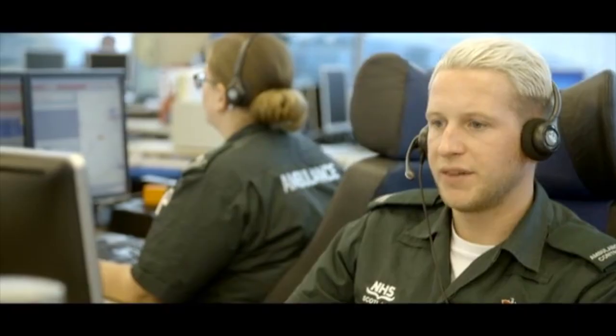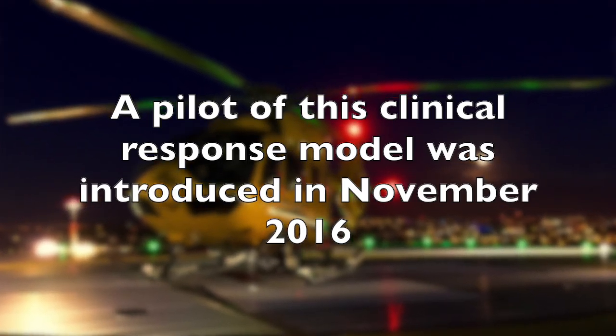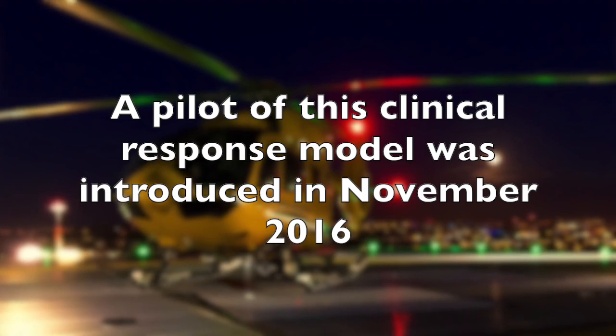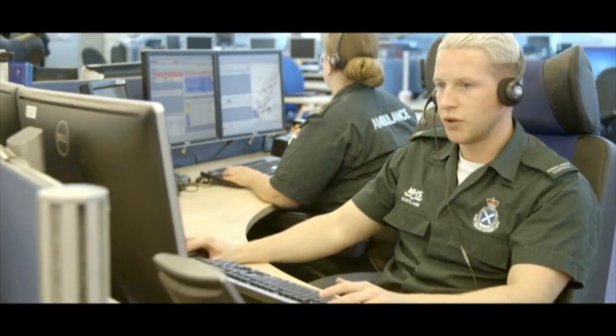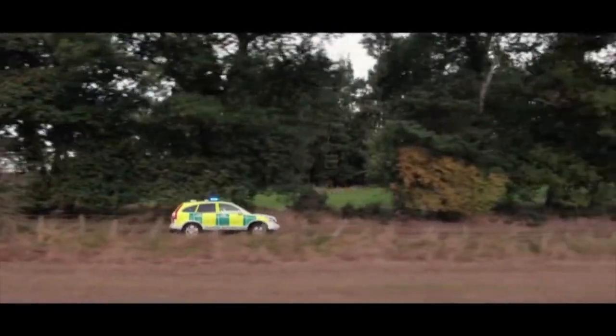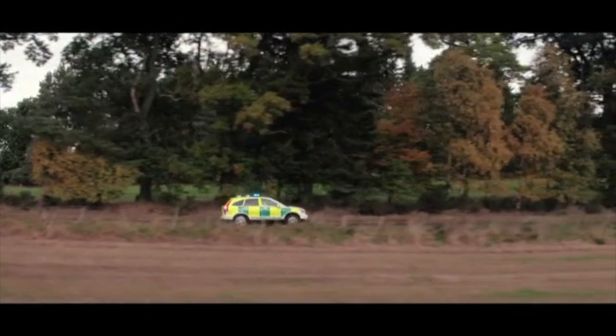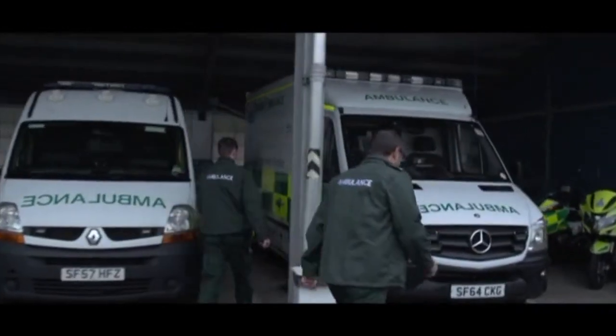Our new response model has been developed following the most extensive, clinically evidenced review of its kind ever undertaken in the UK, with nearly half a million calls examined. There are lots of different responses we can send to patients, including paramedics in cars, as well as ambulances able to take patients to hospitals.